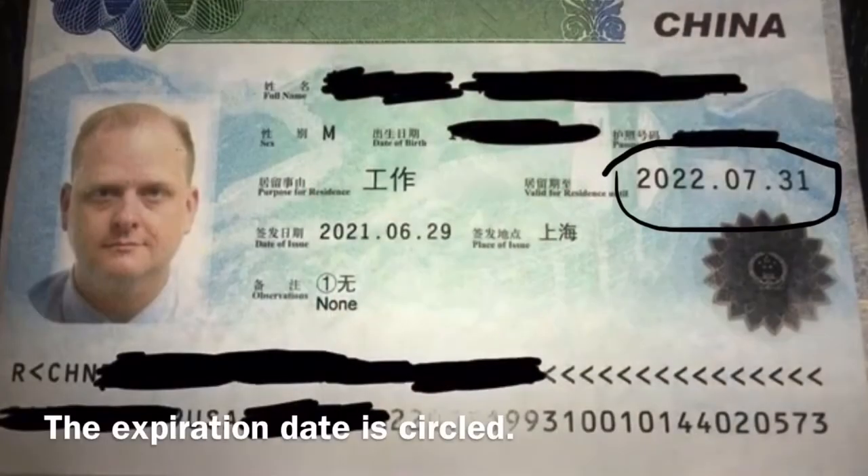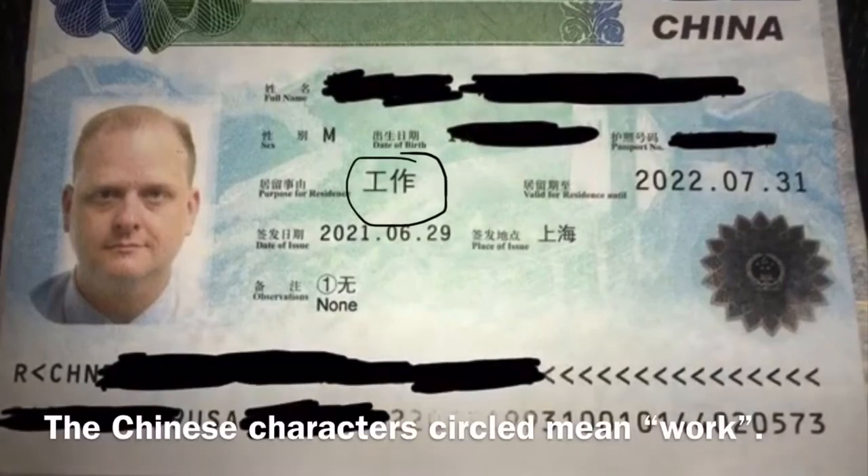Once you have your residence permit, check how long it will last — usually one year, assuming your employment contract lasts at least that long. By that date you must renew your residence permit, switch to another visa type, or depart mainland China. It will also state that your purpose of residence is to work, though this is written only in Chinese. Unlike your original work visa, your residence permit allows you to depart and re-enter China multiple times.